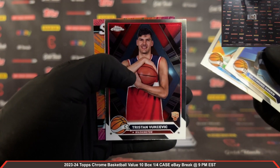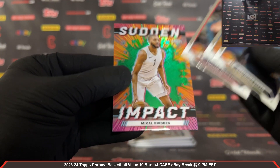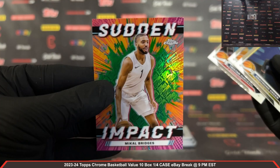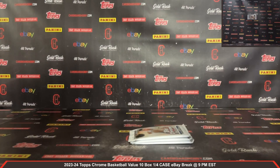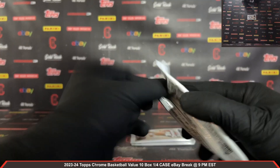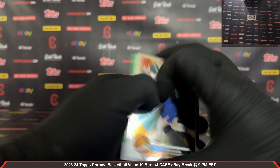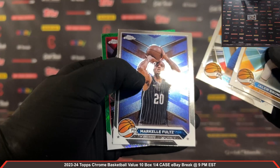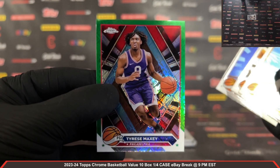Vukjevic rookie for the Wizards, and a Sudden Impact — that's a green Topps refractor Sudden Impact on the Mikal Bridges there — green Topps refractor Sudden Impact. Another green Topps Tyrese Maxey for the 76ers.